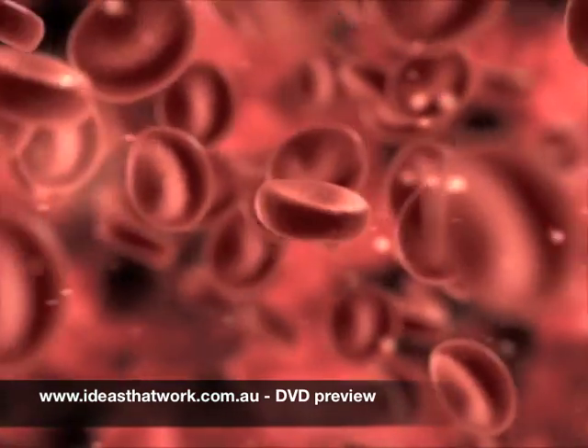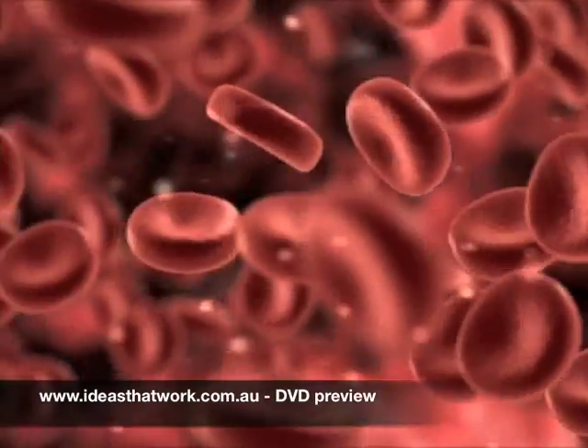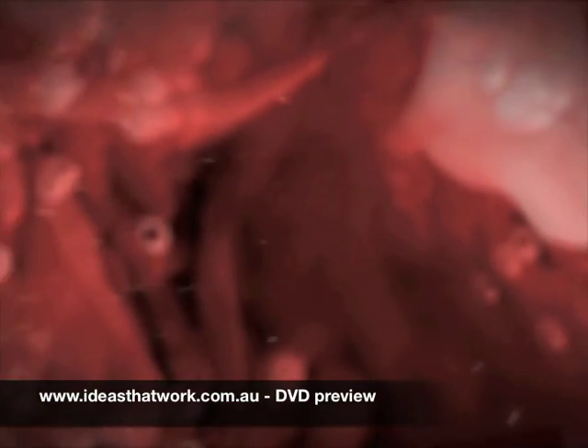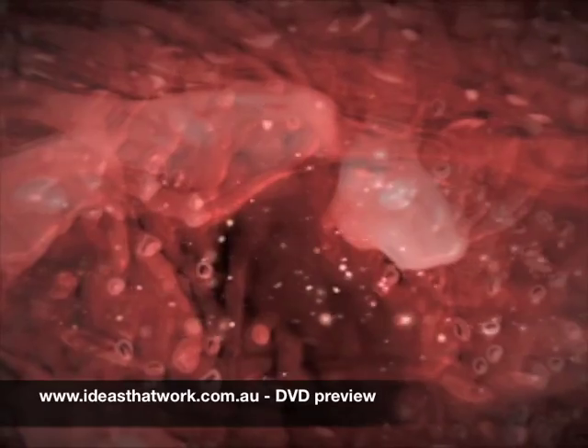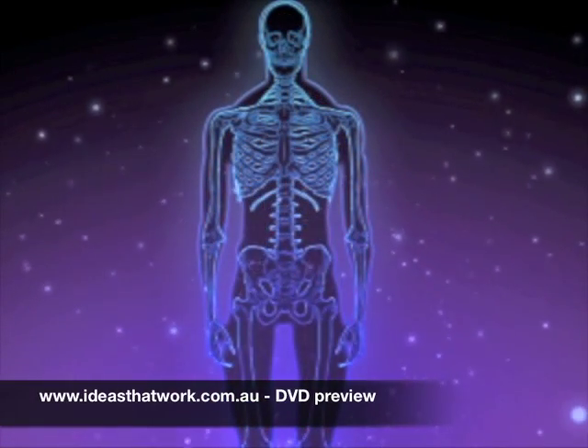Our bodies are made up of cells, tissues and organs. Cells take in nutrients and convert these nutrients into energy. Groups of cells form different tissues such as bones, muscles and blood. And groups of tissues form different organs such as heart, liver and kidneys.